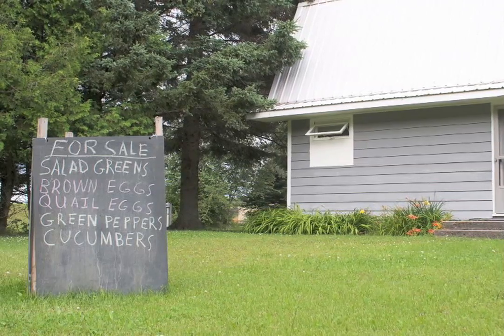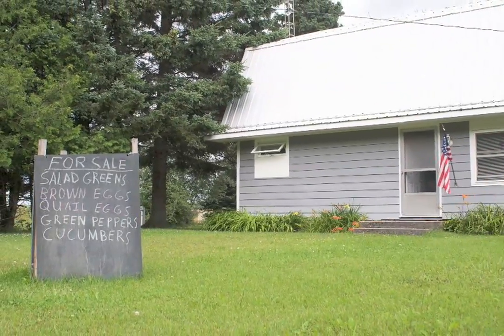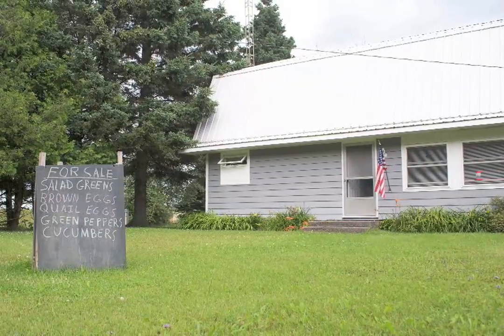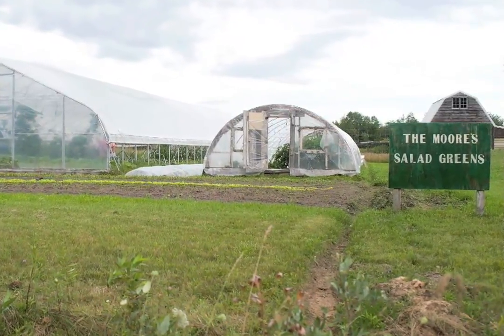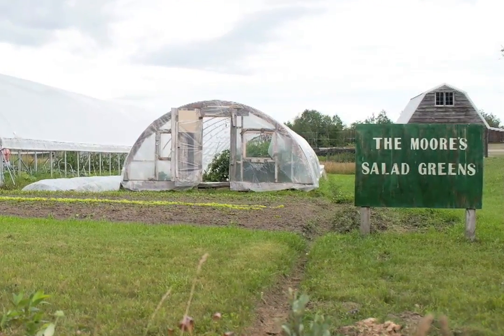I never dreamed I'd be a lettuce farmer — here comes the lettuce lady. That was not one of my aspiring goals in life, but it is one way to grow green things and turn them into money to help pay for college bills. It's nice to go into the store and walk out with more money than you came with. So I'm thankful for how the Lord has been providing for our kids' education and our family.